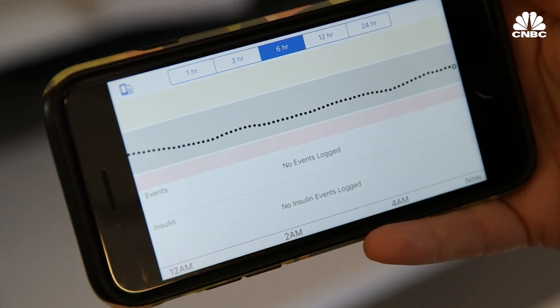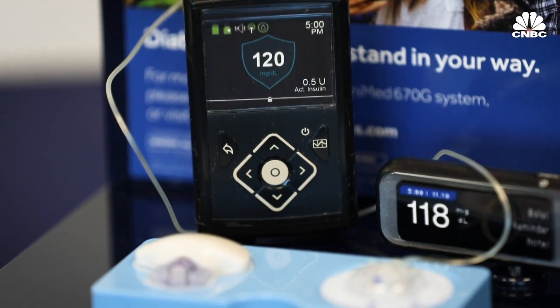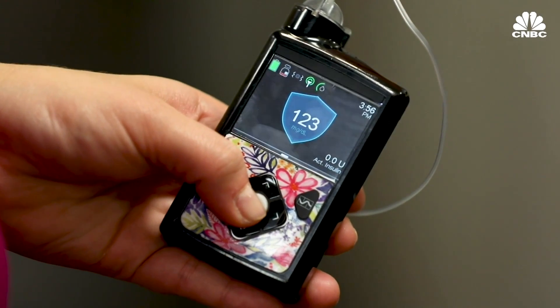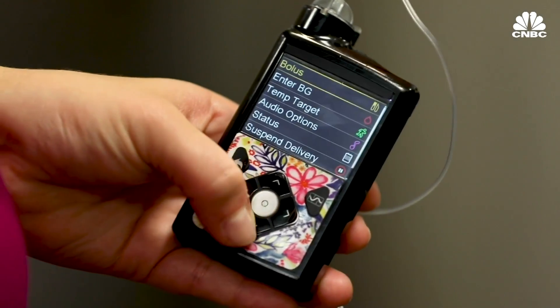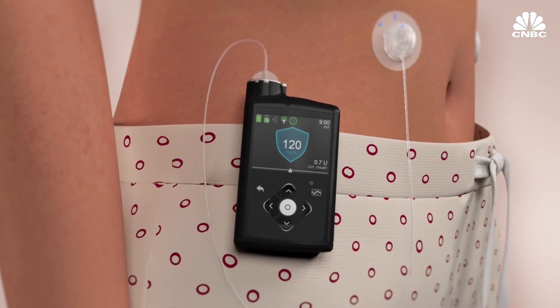There is a catch to this technology. The only reason this is possible is because a flaw was found in older Medtronic pumps that allows you to send external commands to the device. Medtronic fixed this flaw in its newer pumps and last year came out with a pump that works very similar to the hack system — but unlike the DIY pancreas, this one is approved by the FDA. The hybrid closed-loop system was with the FDA for less than 100 days, and we were able to get that system out with cooperation from the FDA quite quickly.